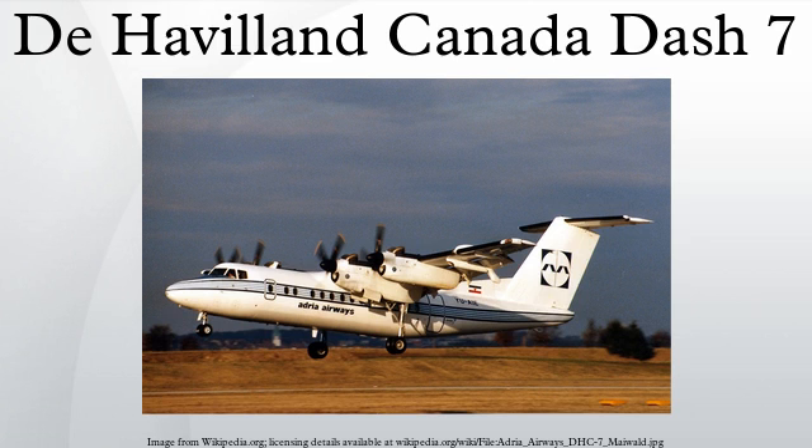The British Antarctic Survey operates a single Dash 7 in support of its research program in Antarctica. The aircraft undertakes regular shuttle flights between either Stanley on the Falkland Islands or Punta Arenas in Chile and the Rothera Research Station on Adelaide Island. It also operates to and from the ice runway at the Sky Blu logistics facility on the Antarctic mainland. A single DHC-7-150IR is owned and operated by Transport Canada, conducting coastal pollution and ice patrols across the Canadian Arctic.